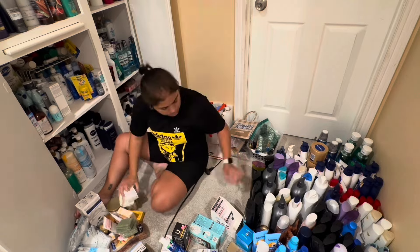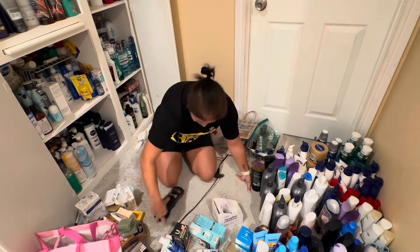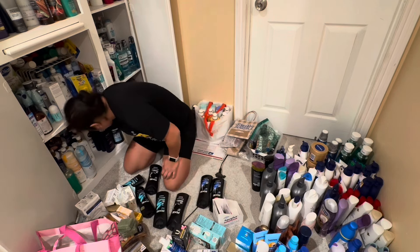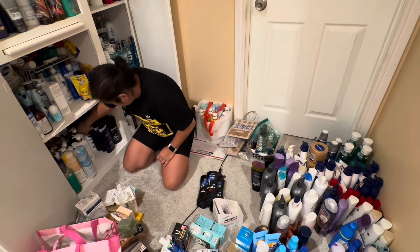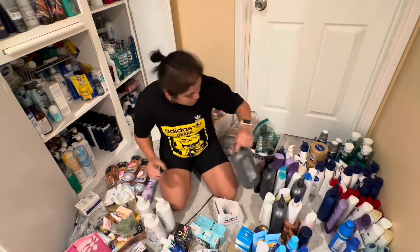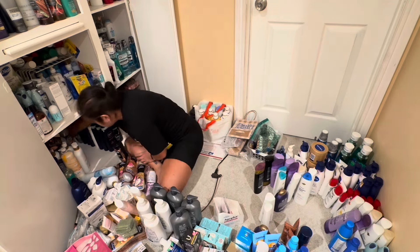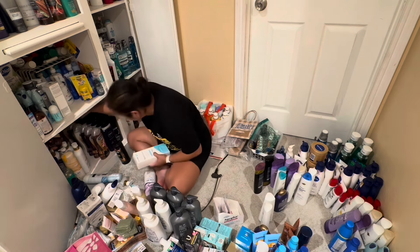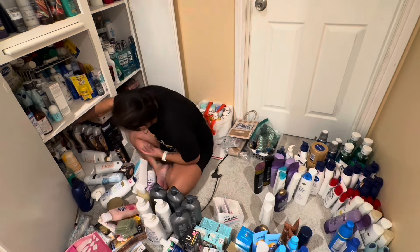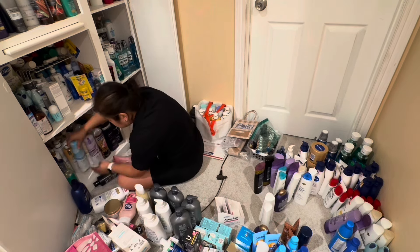My first goal is the body wash shelf since I saw the most holes there and have the most new products. I noticed I have a good amount of Axe, so I can do bulk sell of three or four at a time — I'll bag those and list them. Taking items out and organizing by category, I can see all the body wash at once and organize it much better. If I run out of space, I bag the excess to resell.